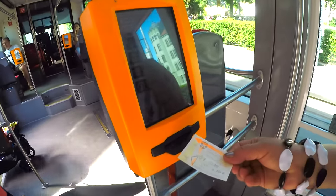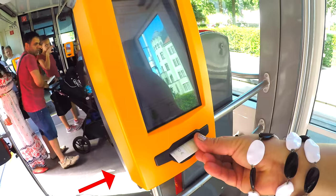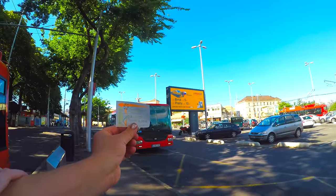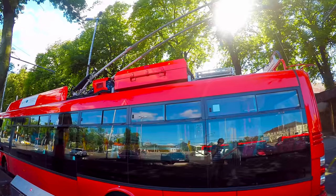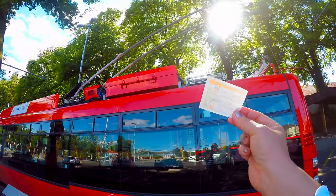As soon as you get on the bus or tram, find one of these machines and stamp your ticket. It's really important — otherwise you might get a fine. Once you stamp your ticket, it is valid for the specified time on all buses, trams, and trolley buses around the city. You don't need to stamp a new ticket if you change lines.